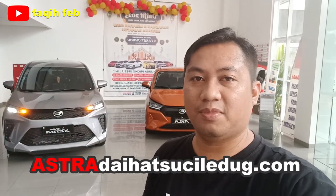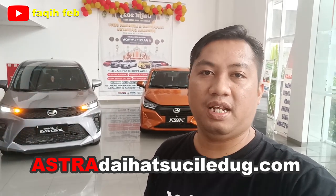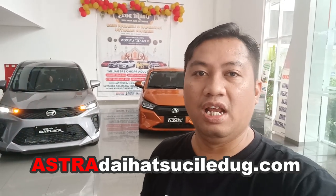Sekian pembahasan singkat dari Daihatsu All New Xenia 1,3X Manual 2023. Semoga bermanfaat. Buat teman-teman yang ingin mendapatkan informasi lebih lengkap, bisa kontak nomor yang ada di bawah deskripsi atau menghubungi website kami di astradaihatsucilidup.com. Dukung channel kami dengan like, subscribe, dan share agar selalu mendapatkan update informasi otomotif. Terima kasih sudah menonton, sampai jumpa di video selanjutnya. Salam otomotif.